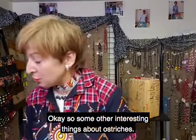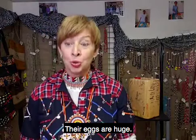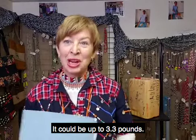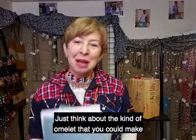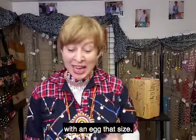Some other interesting things about ostriches: their eggs are huge. It's the biggest bird, so it makes sense that it has the biggest egg. It can be up to three point three pounds — that's the same weight as 24 regular chicken eggs. Just think about the kind of omelet you could make with an egg that size.